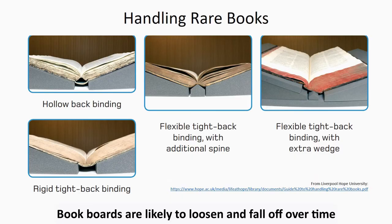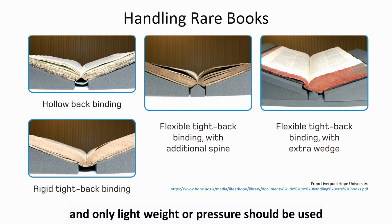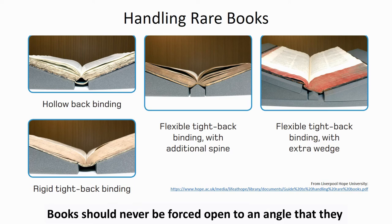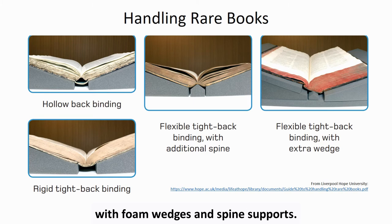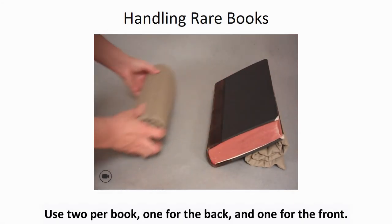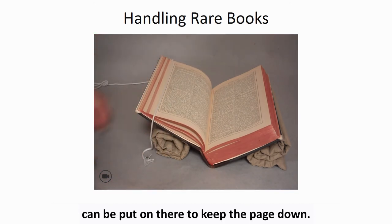Book boards are likely to loosen and fall off over time if they are not properly supported during use. Rare books should be supported with foam wedges or cloth futons, and only light weight or pressure should be used to hold texts open. Books should never be forced open to an angle that they don't open to with ease, as this can break their bindings, sewing, and pages. To use a book futon, simply roll it into a tube — use two per book, one for the back and one for the front. Position the futon so that the book is well supported. If you need to weight your page, a light curtain weight can be placed on there to keep the page down.